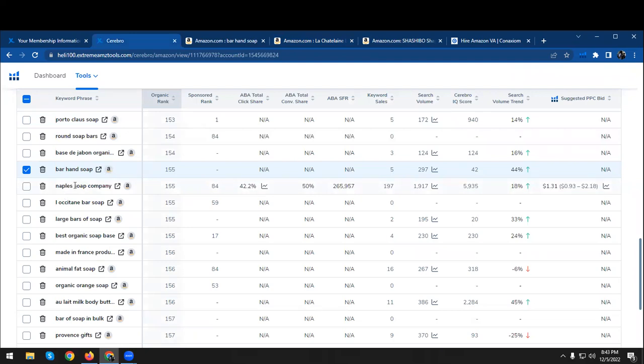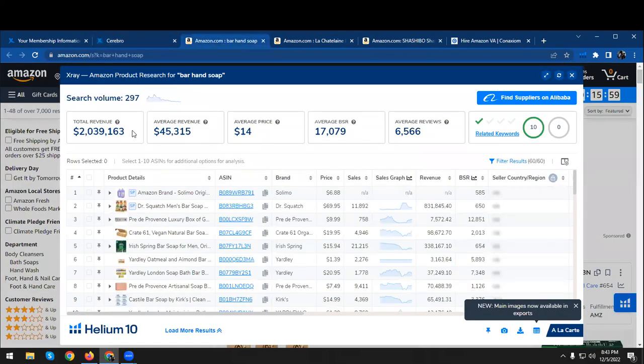If I show you what this means in numbers — I've picked this particular keyword, 'bar hand soap,' and as we can see, the monthly sales being generated from this keyword alone are more than two million dollars. So even if you were to optimize only five percent of this, your monthly sales from this keyword alone will be more than one hundred thousand dollars.